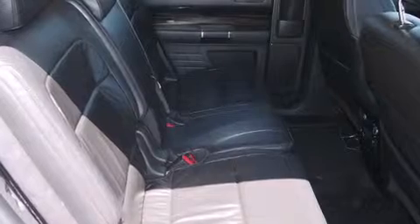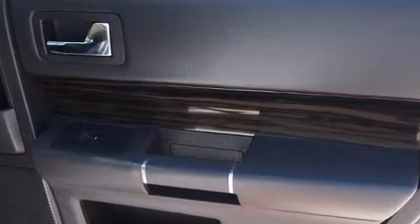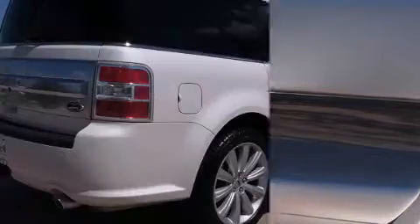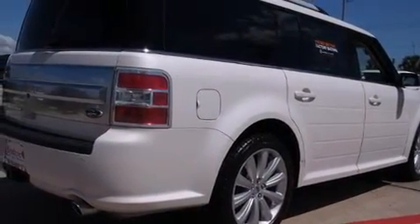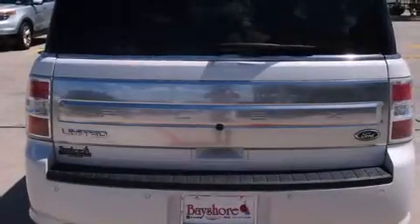heated seats, front fog lights, remote keyless entry, and power front seats. Third-row seats provide an even greater maximum passenger capacity. Ford ensures the safety and security of its passengers with equipment such as